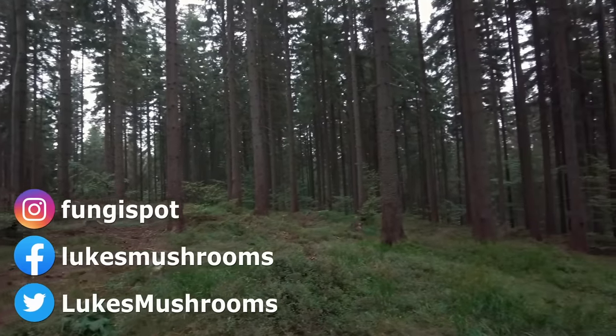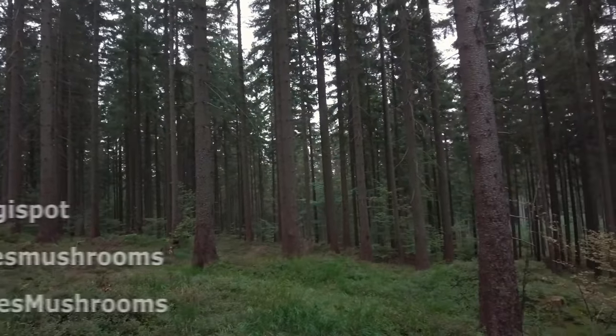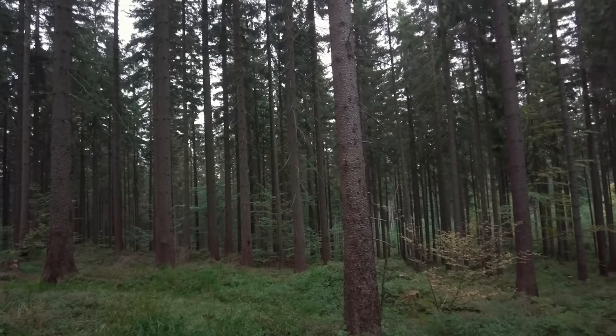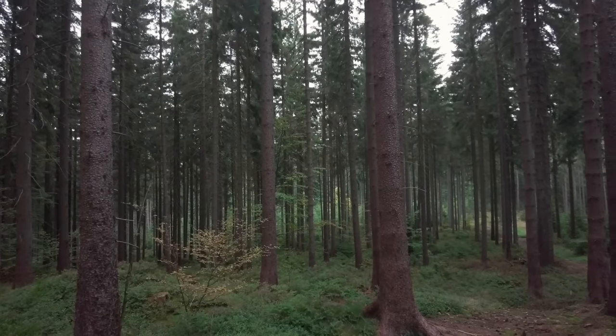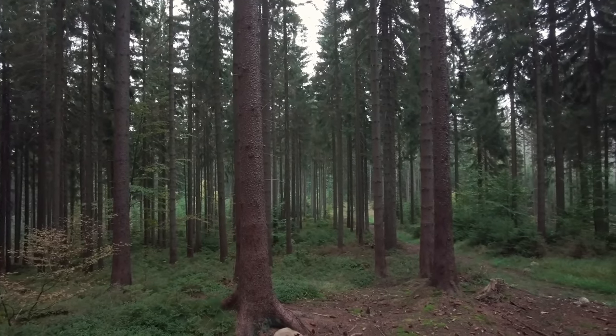Hi guys, it's Luke from Luke's Mushrooms. We have Thursday the 14th of September 2023. I'm in Czech Republic in one of my favorite coniferous forests, and we are going to see what mushrooms I can find today. Let's start.